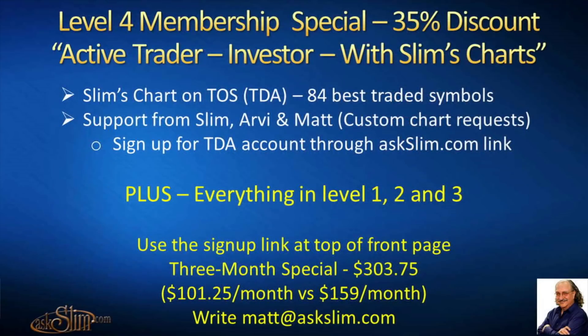This is a reminder about our Level 4 Membership Special — 35% discount for active traders and investors. You get the Slim Charts on the Thinkorswim platform for our 84 best-traded symbols. You get support from me, from RV, from Matt. You can make custom chart requests for up to two per week. Just sign up for a TD Ameritrade account through the Slim link. You'll also get everything in Levels 1, 2, and 3. There's a sign-up link right on the front page.